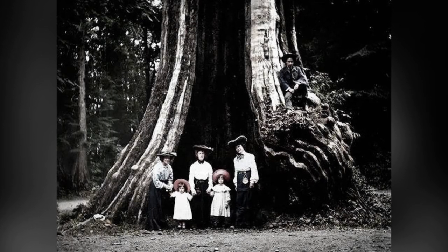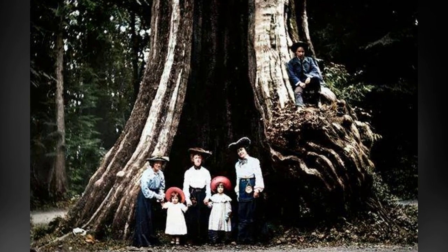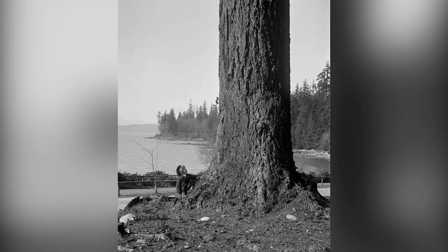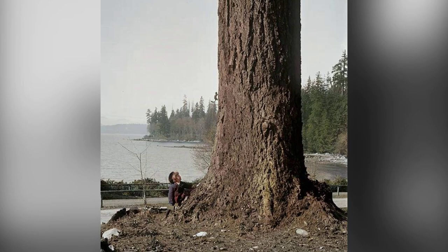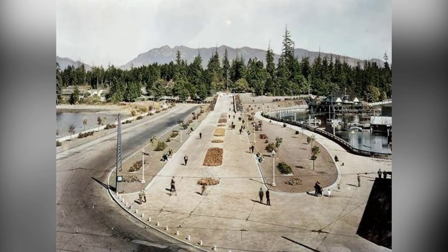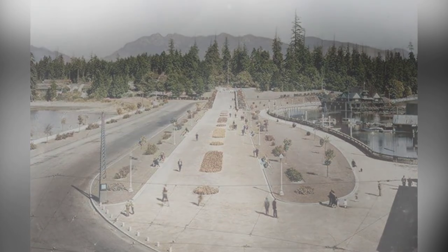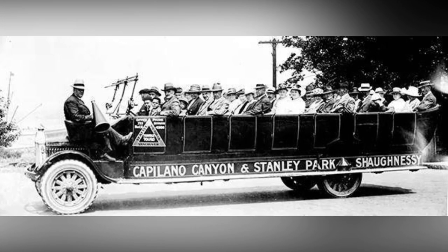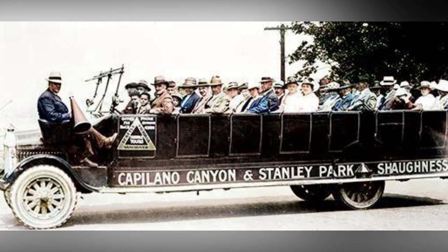Welcome to Stanley Park, one of the most iconic urban parks in the world. In this video, we're taking a trip back in time to explore the park's fascinating history through vintage photos. Stanley Park has a rich and diverse past, dating back to the time when indigenous peoples first inhabited the land. But it wasn't until the 1900s to 1930s that the park truly began to take shape as we know it today. Let's dive into the past and discover the hidden stories behind these captivating images.